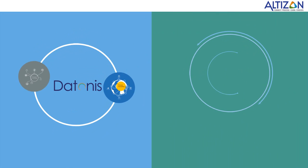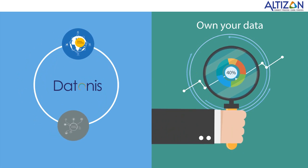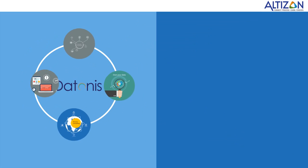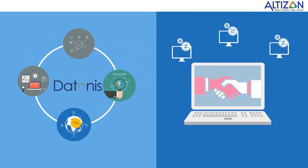Three, use our advanced analytics and machine learning capabilities to derive meaning from your device data and predict outcomes. Four, let our alerting and monitoring systems inform you when things go wrong. Five, easily integrate your device data with your IT systems using our REST API.